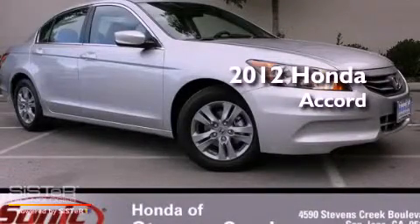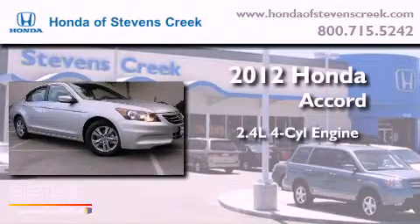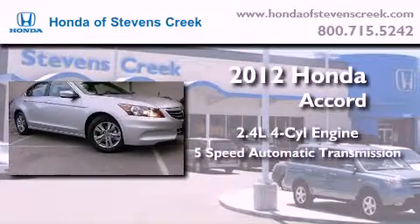This is a brand-new 2012 Honda Accord. It has a 2.4-liter four-cylinder engine and a five-speed automatic transmission.